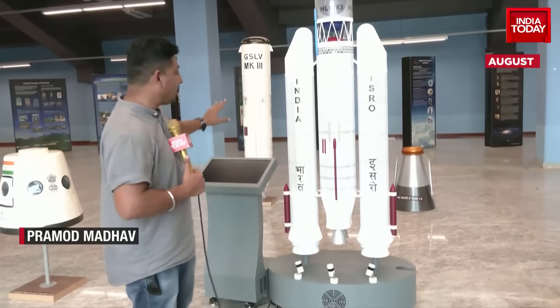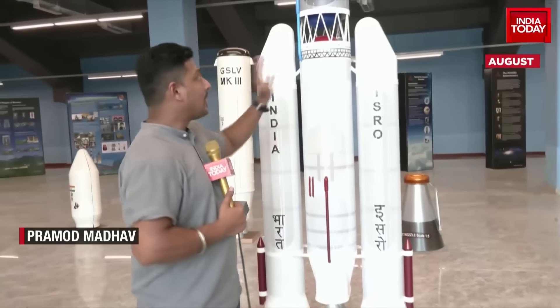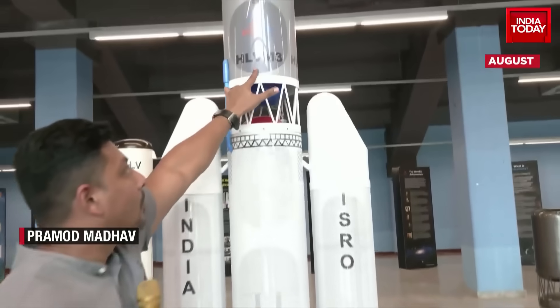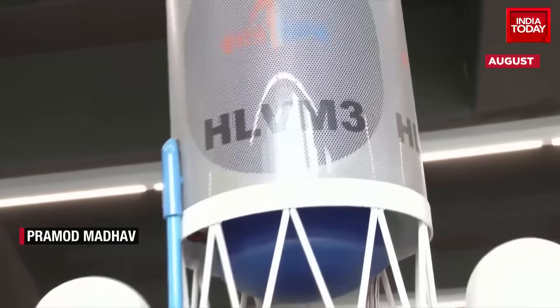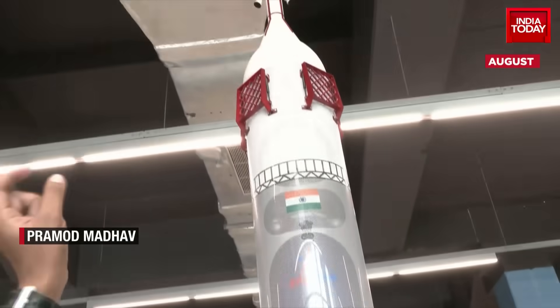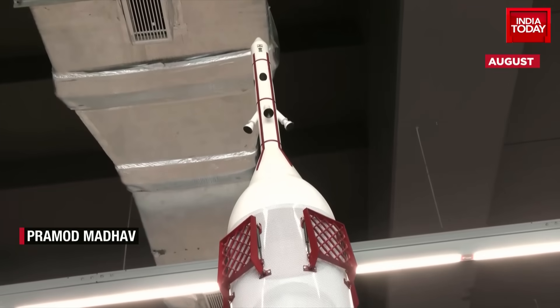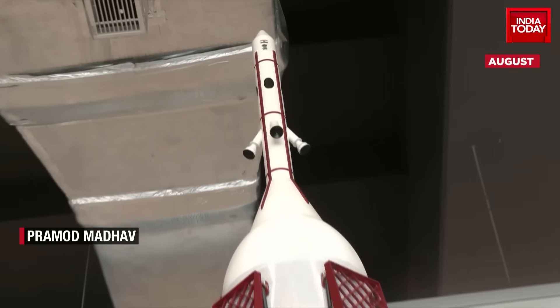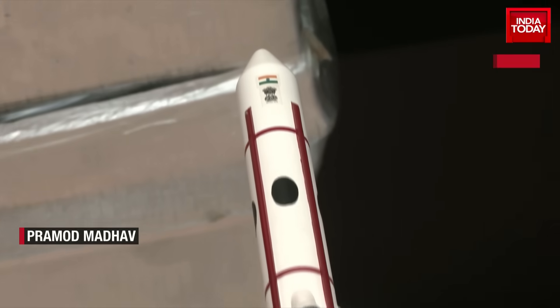This is the rocket that's going to help them — an LVM-3 that is human-rated, which is why we call it HLVM-3. This is the same rocket that took Chandrayaan-3 to the moon. An important modification is visible at the top, where you can see a nozzle design and, above the national flag, a port where the astronauts will reside. An escape system is also currently being tested.